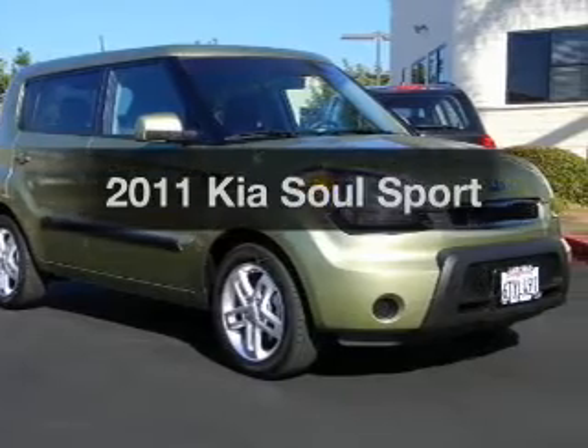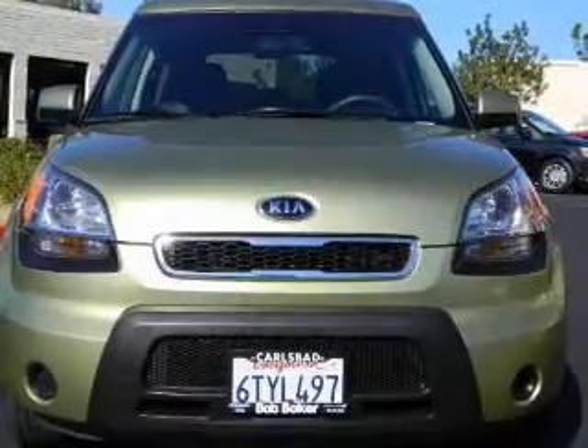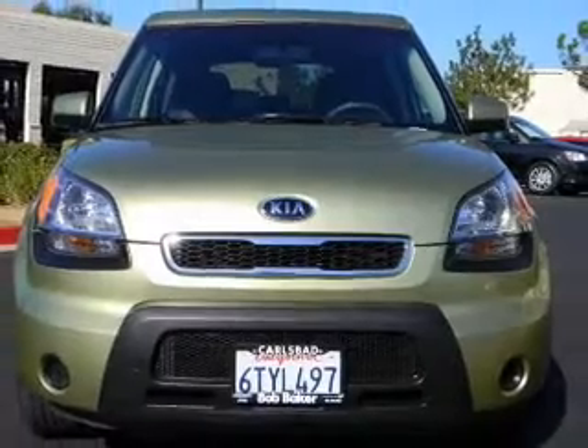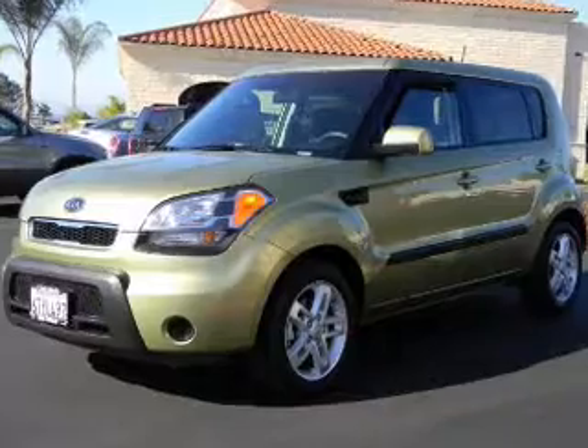Check out this 2011 Kia Soul. If you're looking for an automobile with great attributes, look no further. With an efficient four-cylinder engine, the powertrain includes front-wheel drive, driven by an automatic transmission.